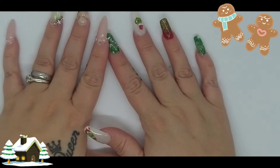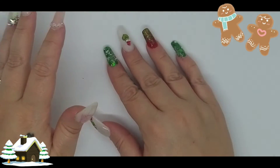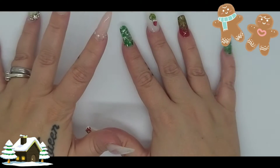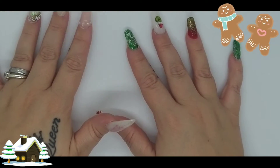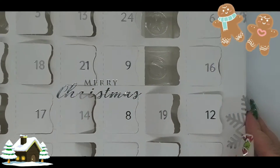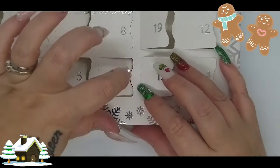Good morning my nail lovely! We have two days left of the advent calendar — today and tomorrow — and then we will be on Christmas Eve tomorrow. Oh my god, where has that time gone? But let's jump into number 23, and number 23 is right down here, guys.